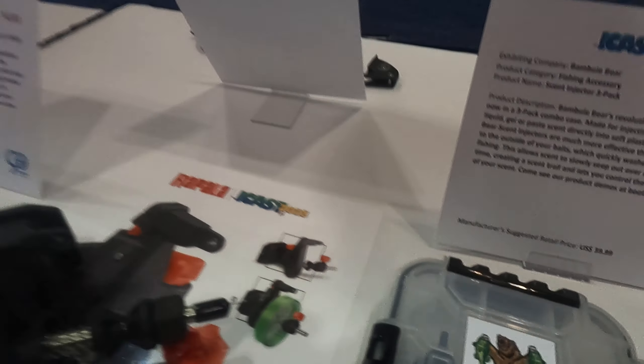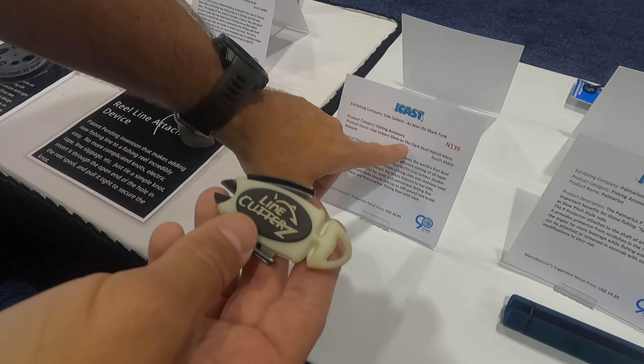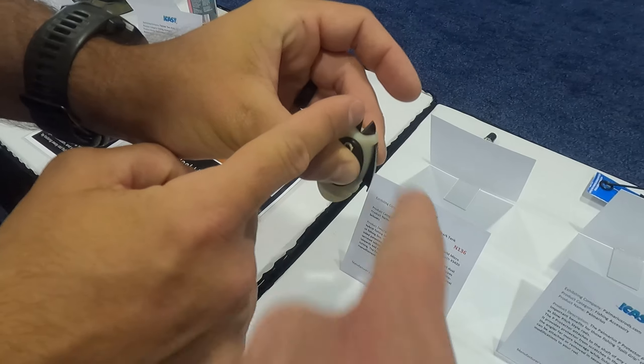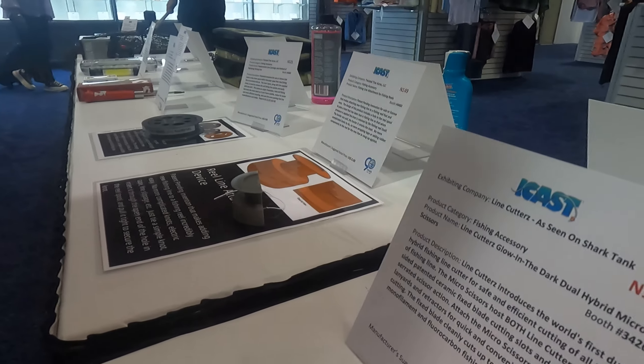They have one of the best logos in the biz. If you want to see a full breakdown on what this is, go check out our TikTok account. So this is the line cutters — they call it the dual hybrid micro. It's glow in the dark. It's called the hybrid because you can cut line on this side and snip on that side. These are the best snips I have ever owned. Smash all day. 20 bucks.